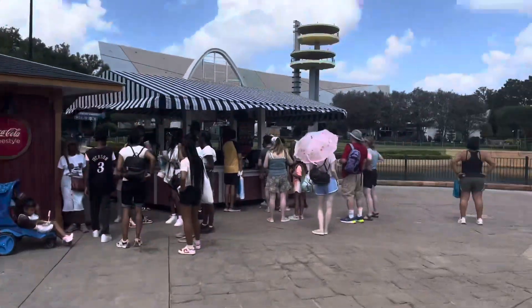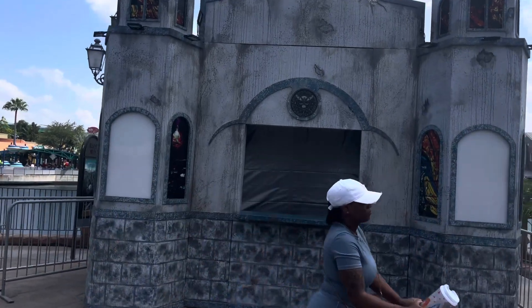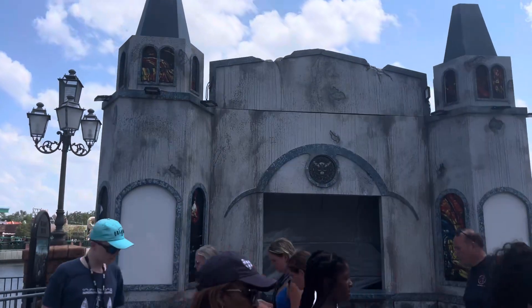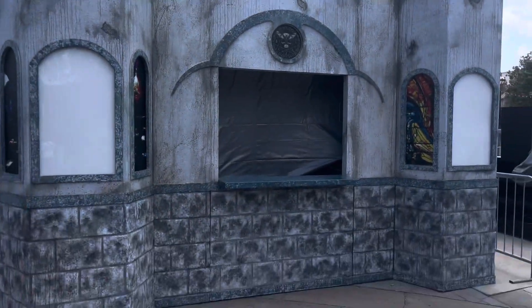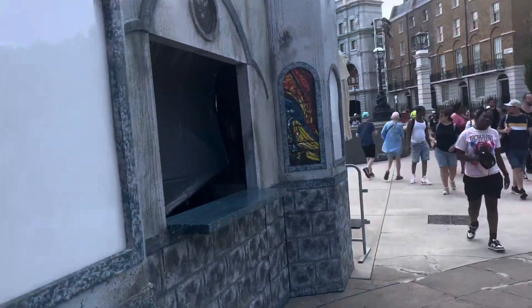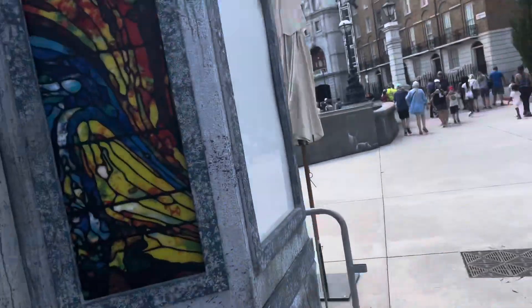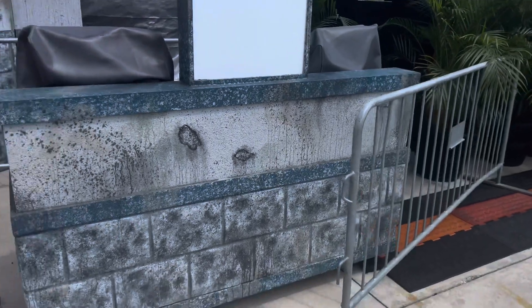Now over here near the bridge we have another new food booth. A lot of these have already been out and people have been showing them, but this is my first time looking at it. It has that gothic cathedral-style kind of building with fake windows on there. It has a little skull with a bat on it. This is where the register booth is — it's pretty awesome.